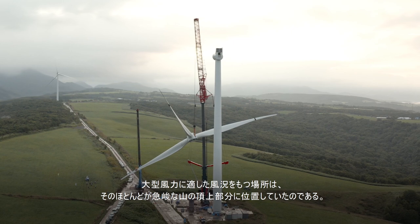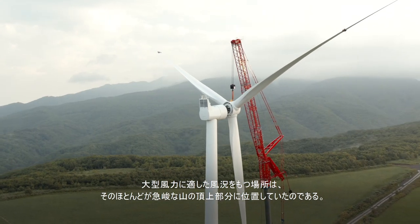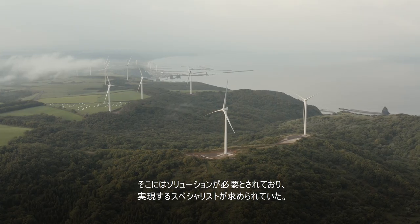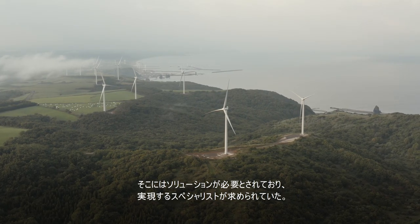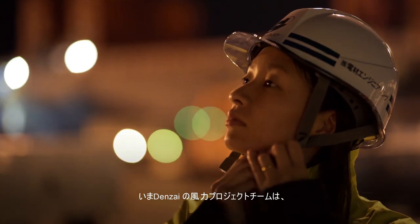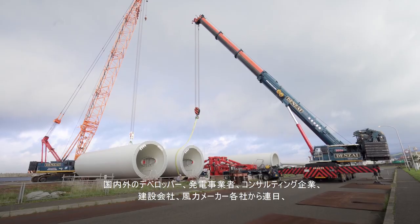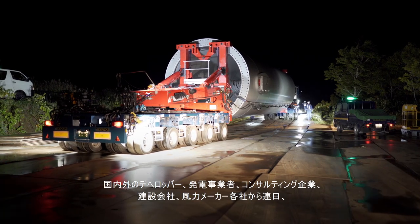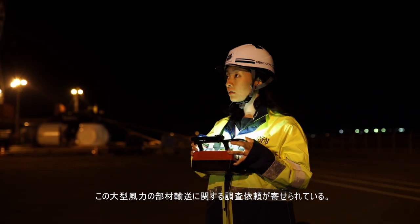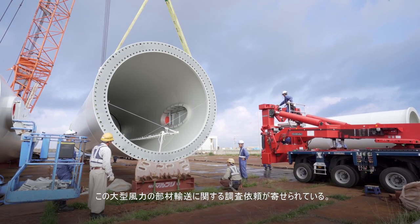The most ideal conditions for large wind generators were usually located atop steep mountains with difficult access. A solution was needed and the right specialists to make the impossible a reality. Denzai's wind power project team is relied upon both domestically and overseas by developers, power producers, consulting firms, construction companies, and wind manufacturers to investigate, design, and execute the transportation of their large-scale wind components.